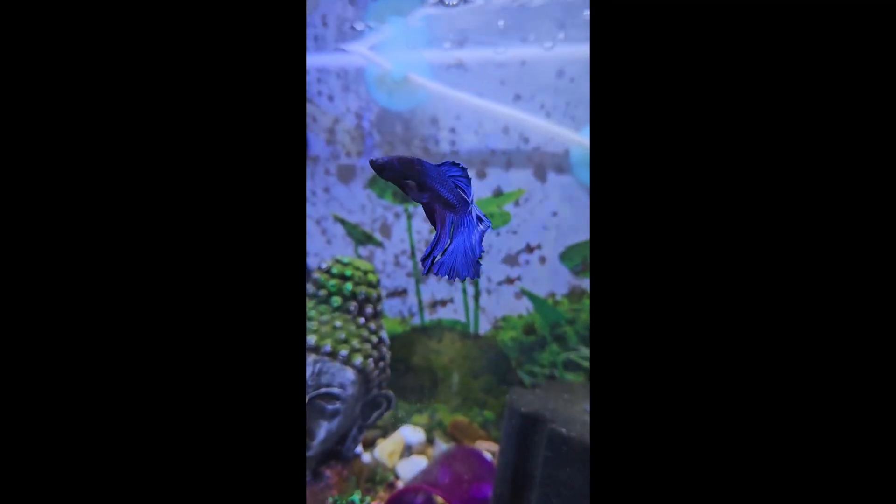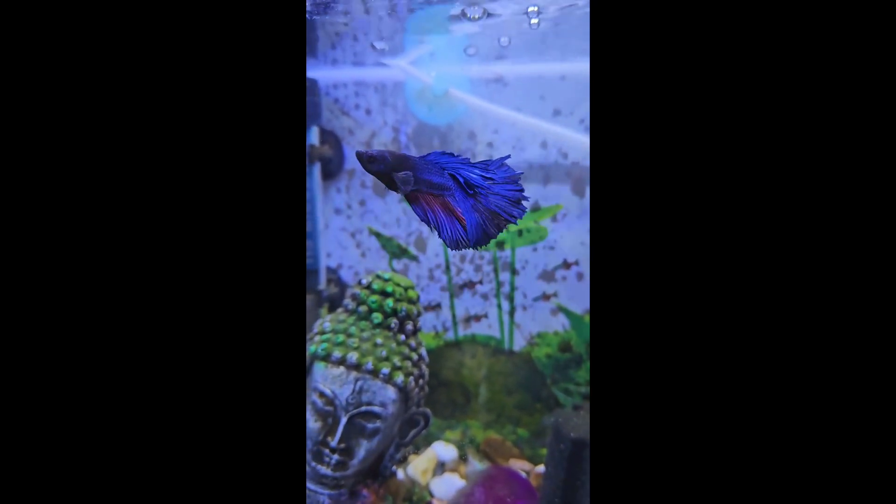Betta fish are carnivorous, so you will need to feed them meaty, protein-rich foods for their proper growth and development. Considering this, there are three types of foods you can feed to your betta fish. You can feed pellet foods, which are made from meaty ingredients, to your betta fish. Besides that, you can also feed freeze-dried foods such as tubifex worms.